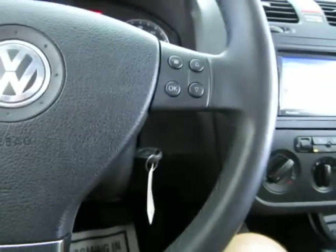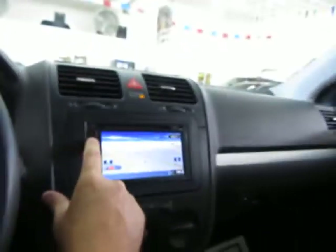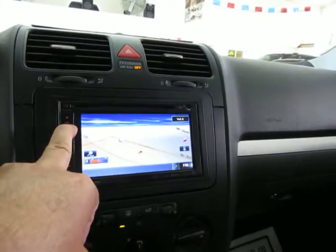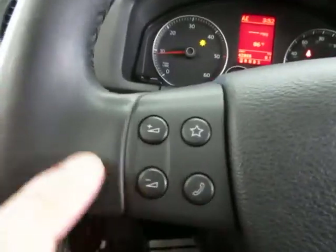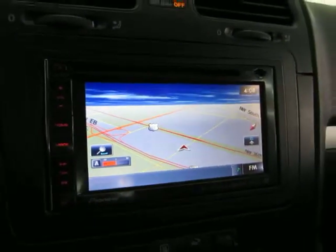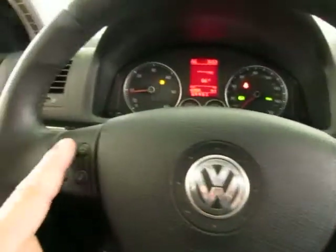Let's move to the passenger section. By the way, the controls on the left-hand side of the steering wheel are for the factory radio, so they don't work on this particular radio — this is an aftermarket Pioneer navigation radio. You get cruise control on one side, and you can control your personal settings on the other.